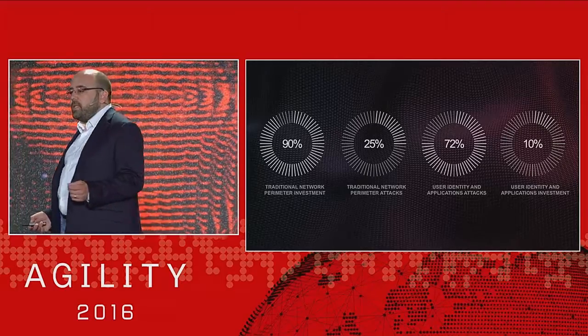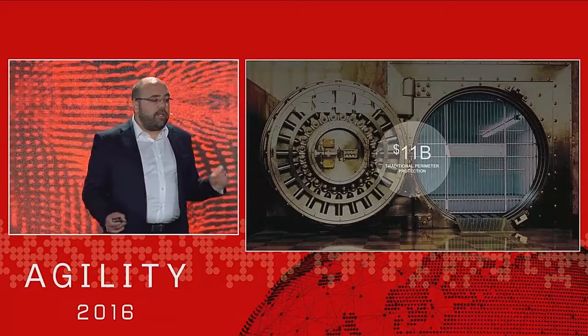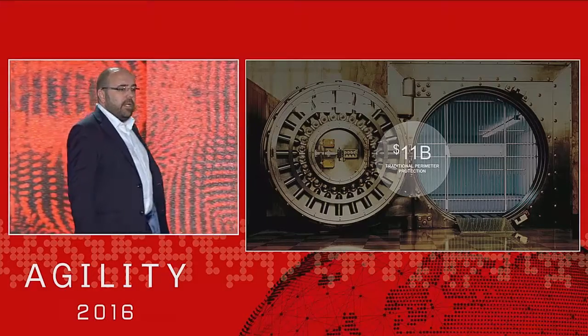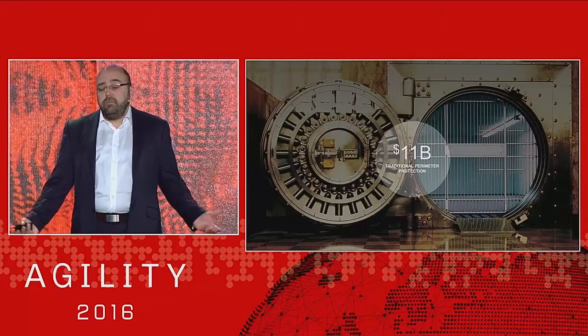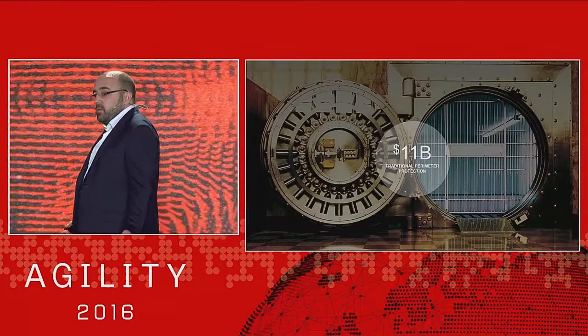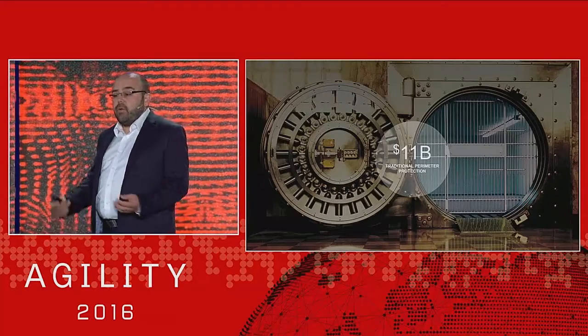So what does this 90% actually look like in real terms? Gartner estimate that it's about $11 billion — $11 billion that we are spending to protect what is essentially an empty vault. Because all of the gold that used to reside in our data centers now resides someplace else.